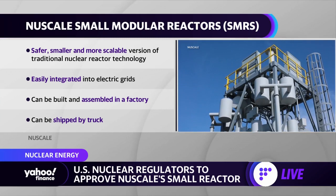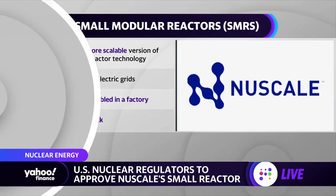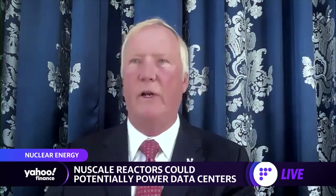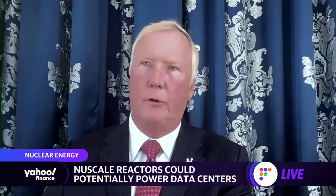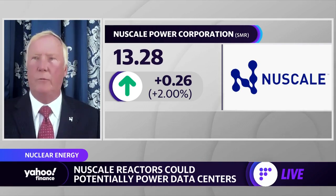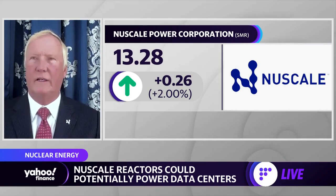Thinking about the criticism against nuclear power historically — safety concerns and costs — SMRs improve on that through what we call 'economies of small.' Two-thirds of the components of a large gigawatt-scale reactor are not required by NuScale. Our modules are built in a factory while construction is underway in the field, and at the end of the 60-year life cycle we can decommission and remove them the same way they were brought in, resulting in a significant reduction in cost and labor.